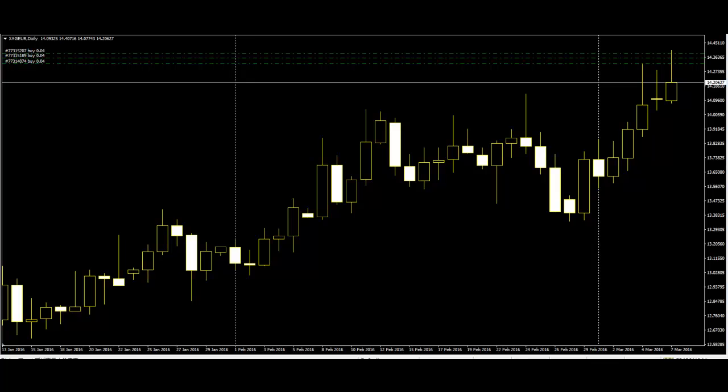Traders should not take action on the Doji alone. They should always wait for the next candlestick to make an appropriate trade. Otherwise, they may find it difficult to save their investment and get their desired profit. Doji indicates the instability of the market and may create confusion among traders, as Doji shows the indecision of the buyers and sellers in the market.